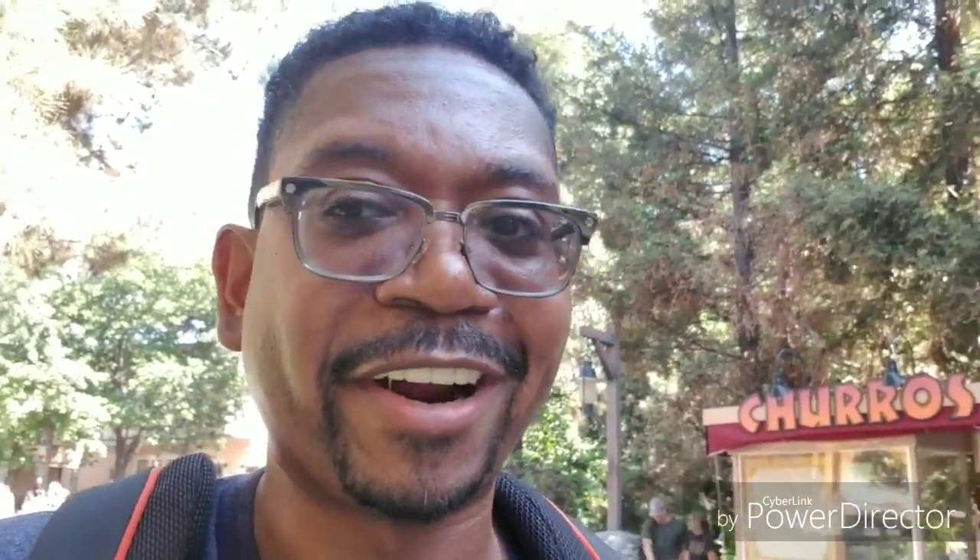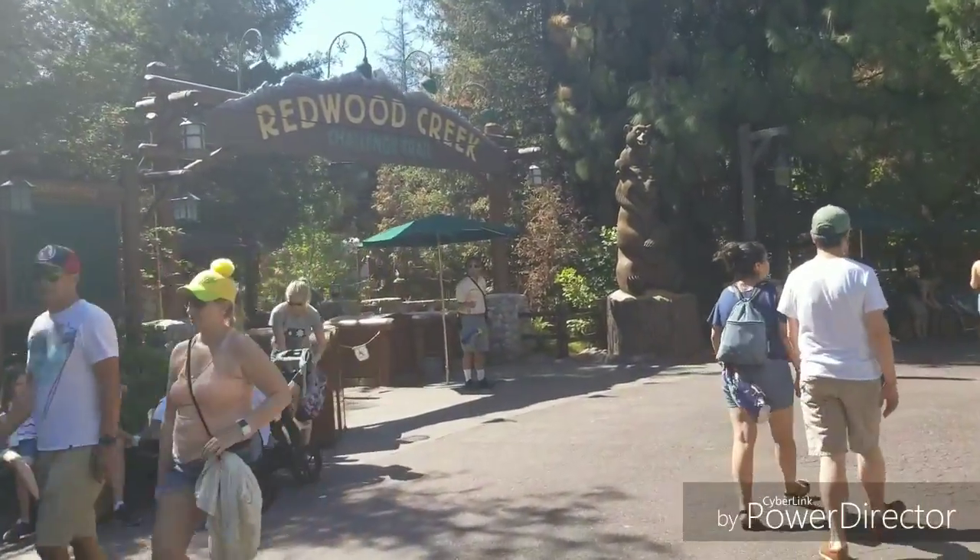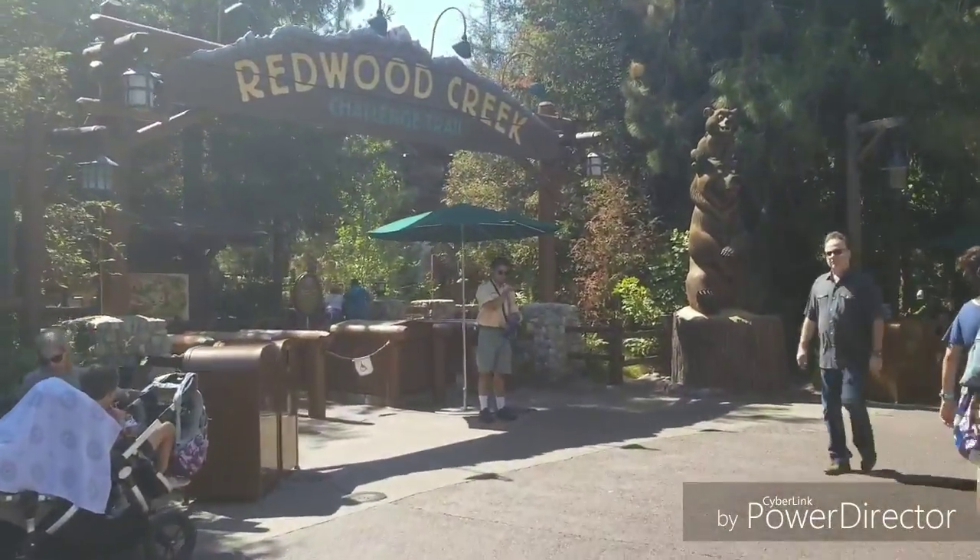Over here on the California Adventure side, I'm going to show you the Redwood Creek — it's like a little play area. There's plenty of trees to escape from the big heat, a lot of shade and things like that, and a couple of cool walking trails here at the California Adventure side. I have another surprise for you too. Let's get started — we're walking right over here to the Redwood Creek Challenge Trail. Let's go check it out.